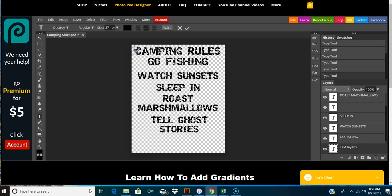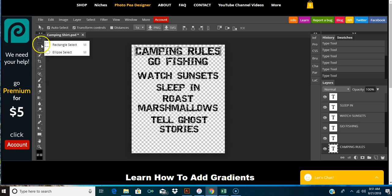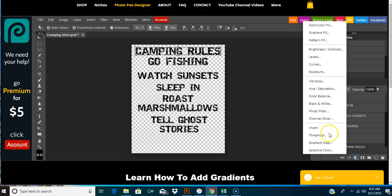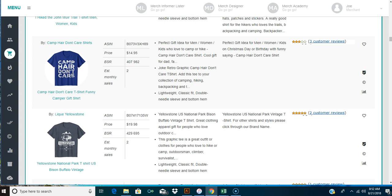'Camping rules' - that's just the beginning of what we can do with this. We can do a lot more to that. That's just for fun, but it's an idea you can use to go off of. I don't see any camping rules shirt in the search results, so that could be a very good chance that it could sell.